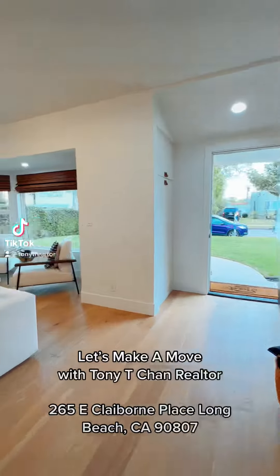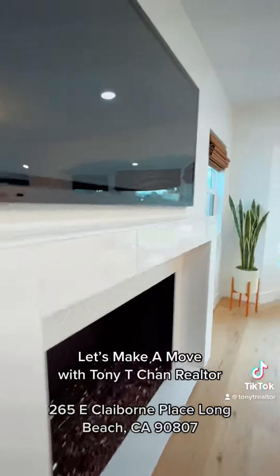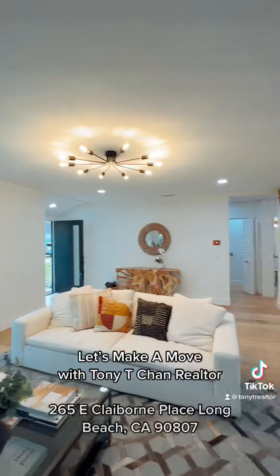Let's make a move with Tony T. Chen Realtor. 265 E. Claiborne Place, Long Beach, CA 90807.